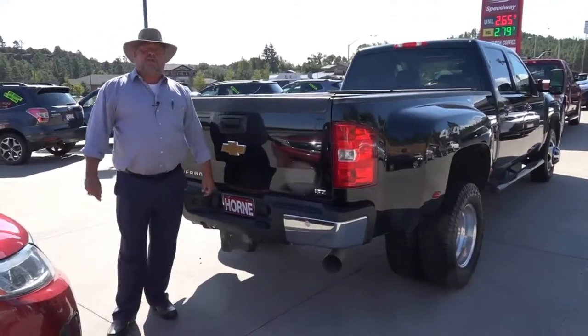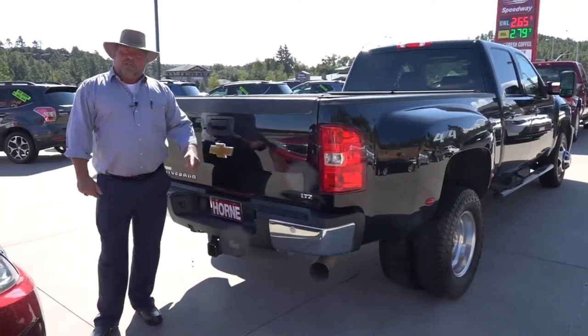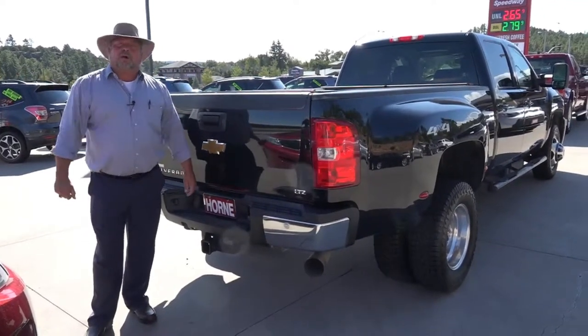So come on down here — 1700 South White Mountain Road in Show Low. Ask for me, I'm Big Rich, or you can text or call me on my cell: 928-242-2093. What are you waiting for? Come on down.